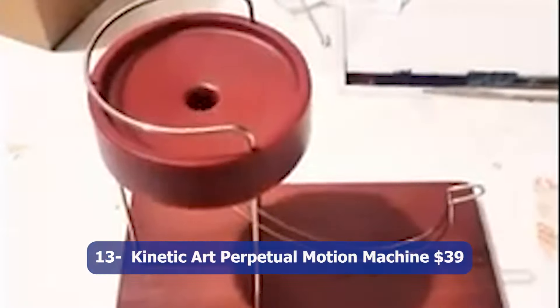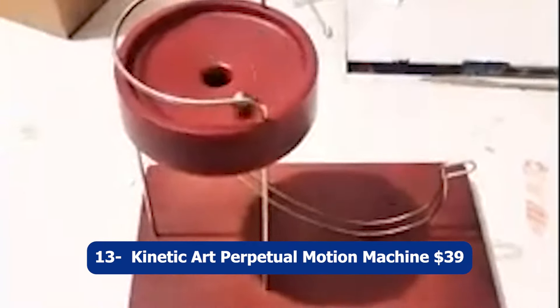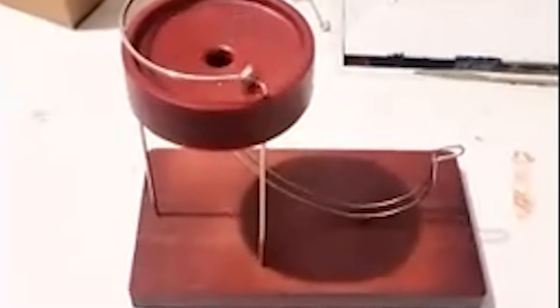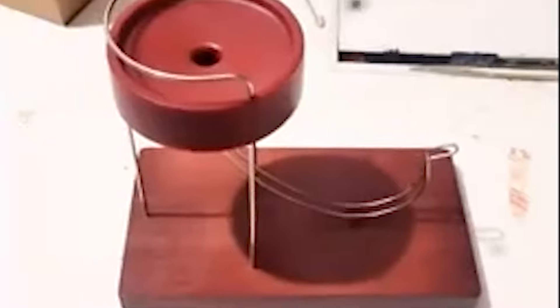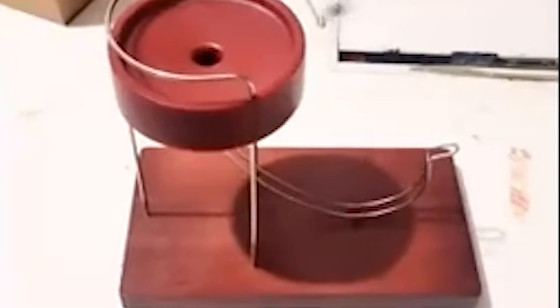Number thirteen: Kinetic Art Perpetual Motion Machine, $39. The Kinetic Art Perpetual Motion Machine is a fascinating and mesmerizing sculpture that showcases the principles of physics and perpetual motion. This rolling ball marble machine features an intricate design with multiple tracks and loops, allowing the marbles to move continuously in a captivating display. It serves as both a decorative piece for your home or office desk and an educational tool for children to learn about science and physics.